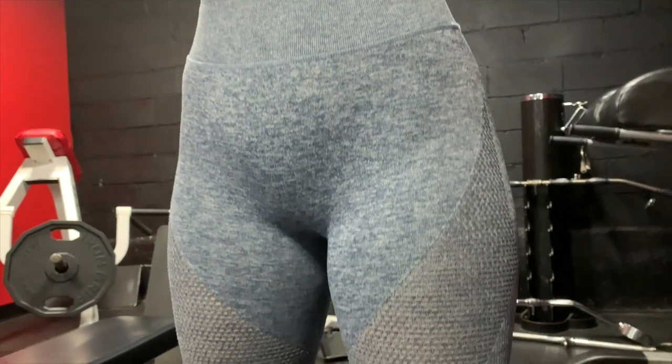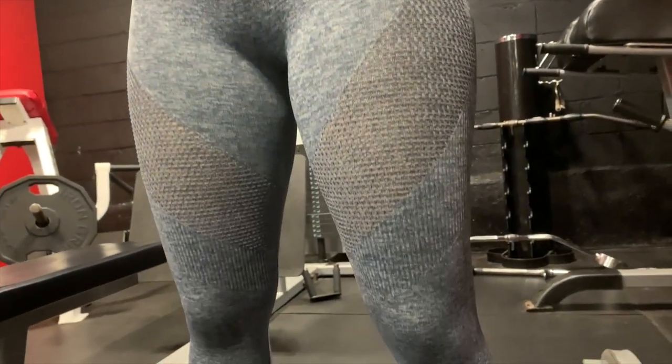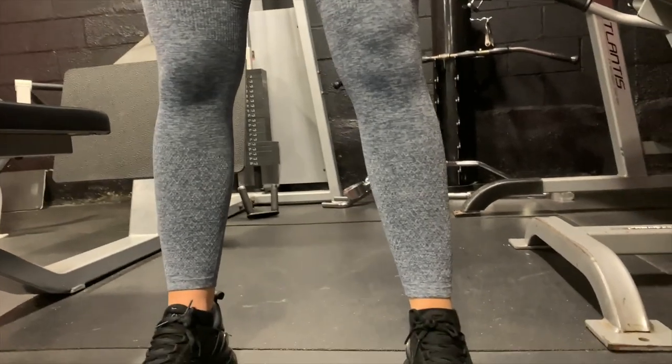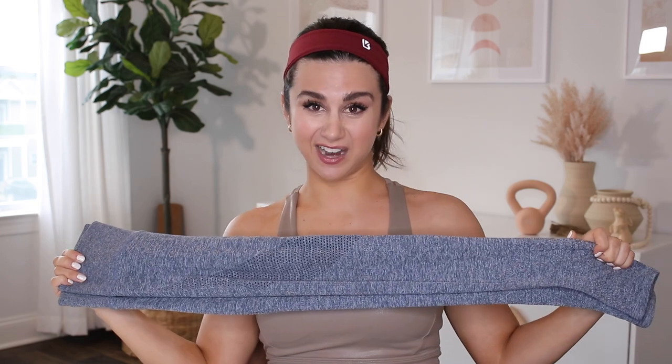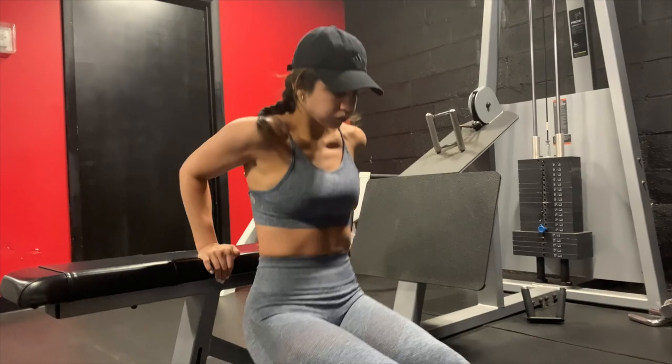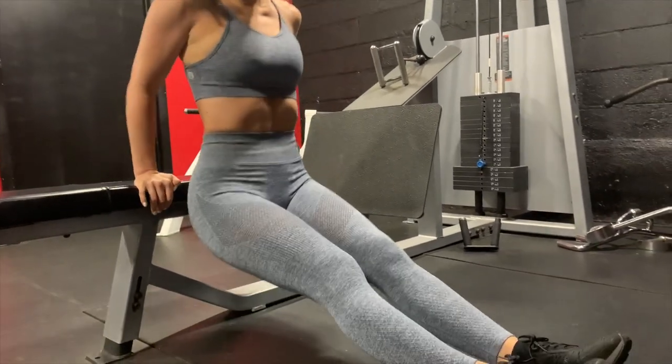Another big feature of this legging is the fishnet-style mesh wrapping around the quad area — really nice contour, but it also helps breathability. I wore this legging to the gym and outside. I wore it in 45-degree weather and froze my butt off because the wind just got right in between those holes.